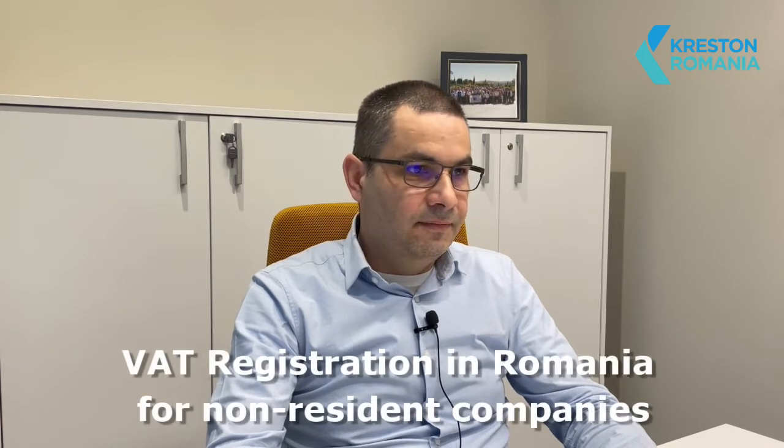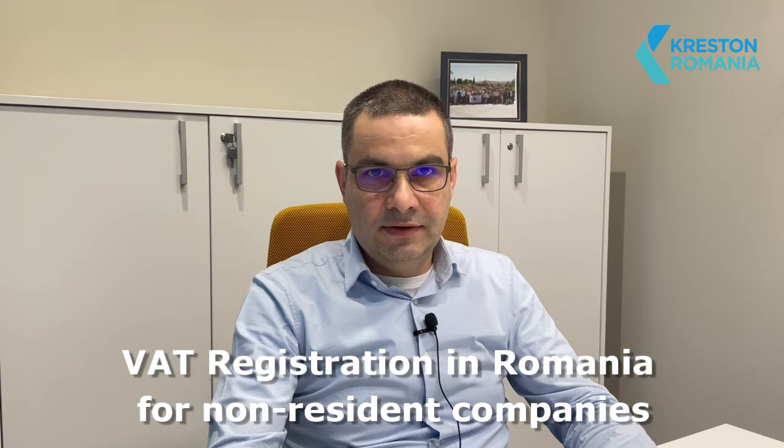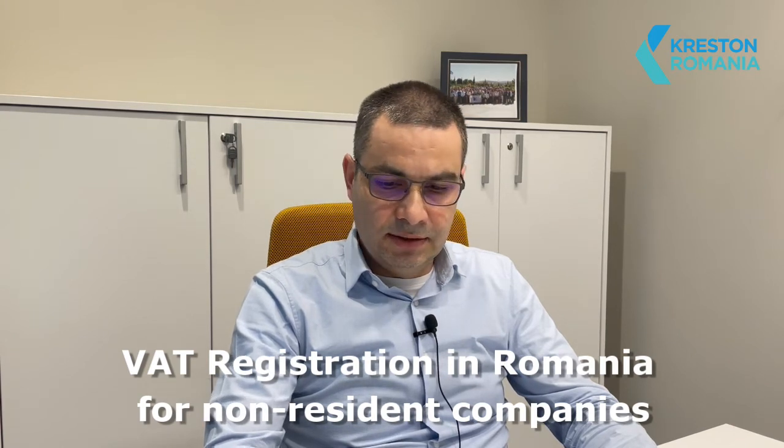Hello, I'm Eduard Pavel, I'm a tax partner in Creston, Romania, and today I'll cover the following topic: VAT registration in Romania for non-resident companies, and more specifically in two of the circumstances — supply with installation or distance sales, online sales. So let's begin.